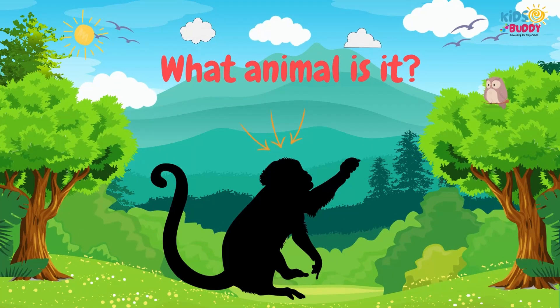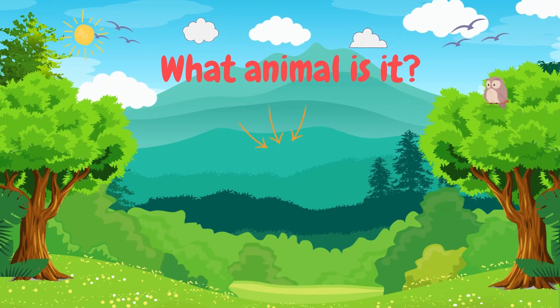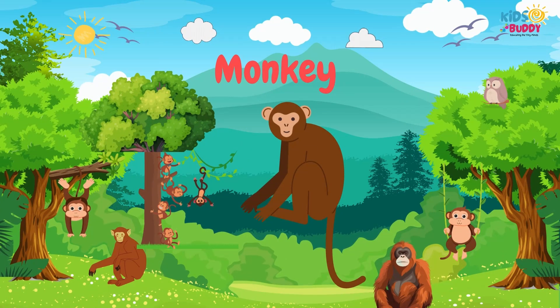What animal is it? It's Monkey. Monkey has a prehensile tail, opposable thumbs, and mischievous behavior.